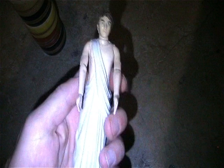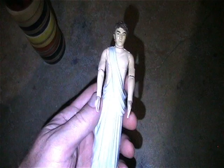Here's another little fast food premium Marvel figure - Venom.